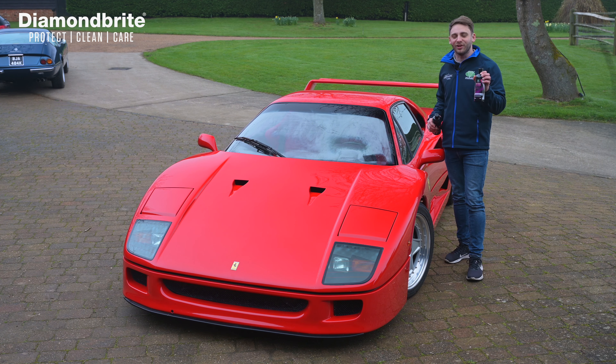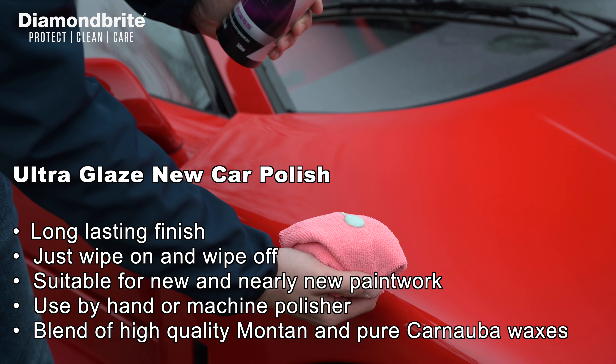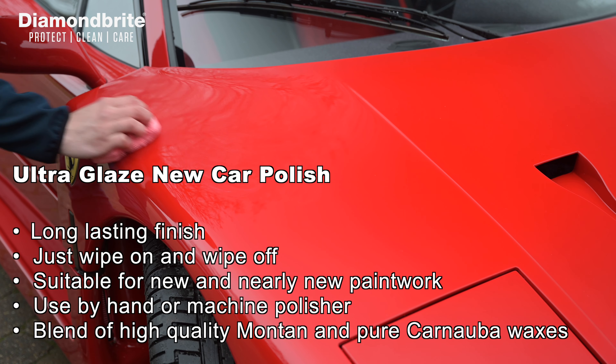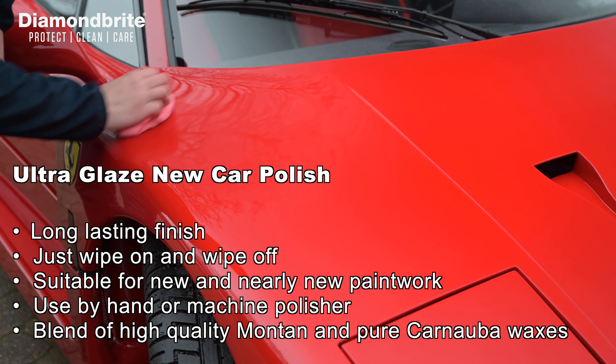The next stage is the new car polish, which leaves a deep shine and a long-lasting finish.